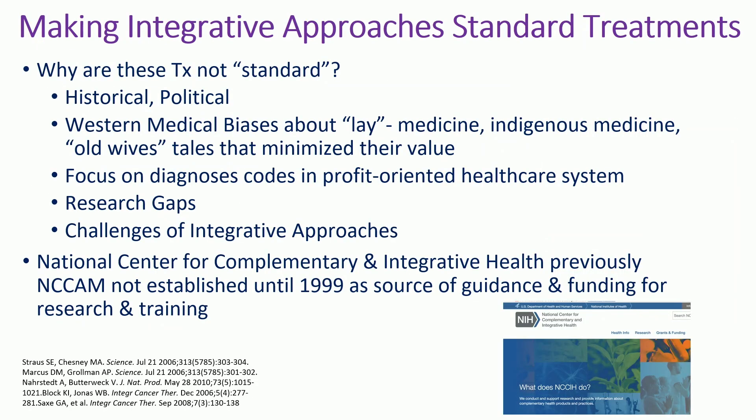So why aren't these integrative treatments considered standard therapy? We have randomized controlled trials, we have systematic reviews — why aren't they standard? There are a bunch of reasons. Some are historical and political. I think some are a Western medicine bias of 'oh, that's lay medicine or indigenous.' We literally created the term 'old wives' tale,' which is pejorative three times over, for things like sleep, rest, and eating better — all things we now have to go back and rescue and bring back into medicine. And it's about our profit-driven system where all the billing codes are based on diagnoses, so if you don't have a diagnosis, somehow it's not important.